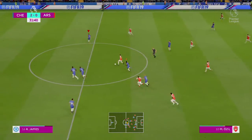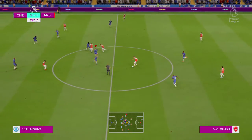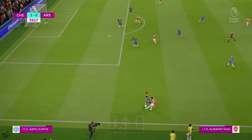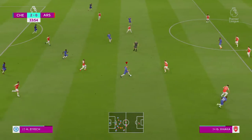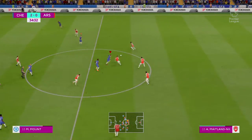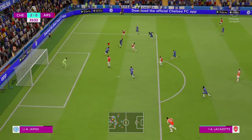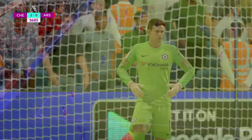Lacazette. Henrikh Mkhitaryan. Potential for Arsenal in this wide area. Here's Conte. And Arsenal have possession, they've won it. Mkhitaryan going forward well. Lacazette — can pull it back here to set up a chance. And that's a corner for Arsenal.